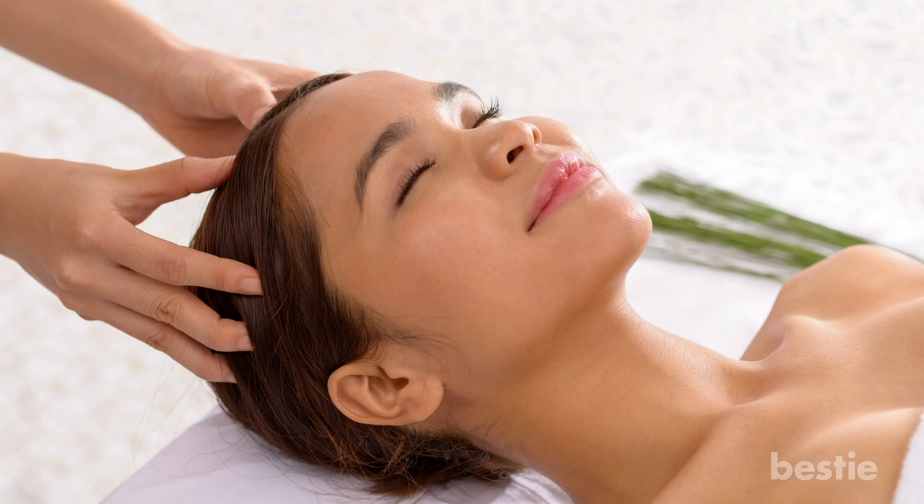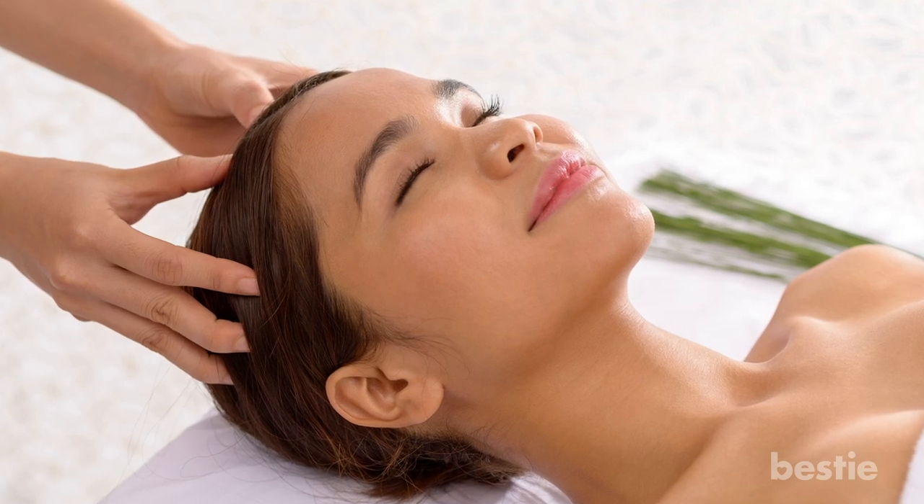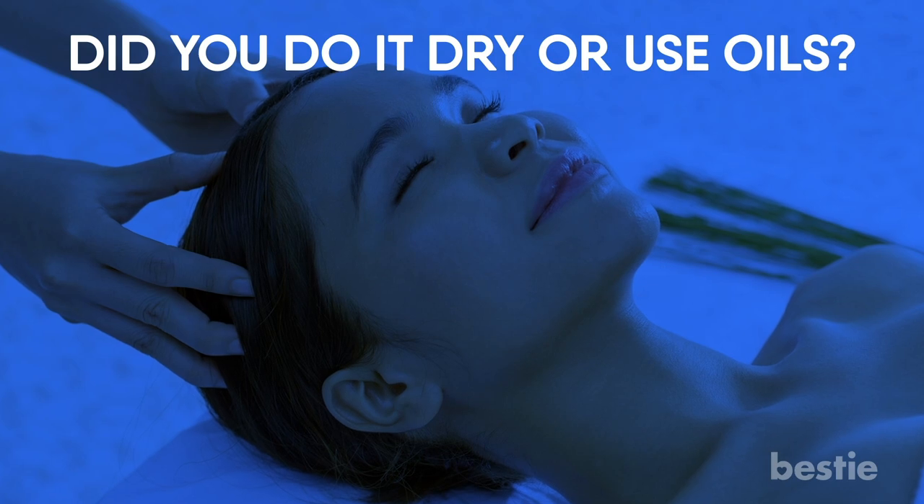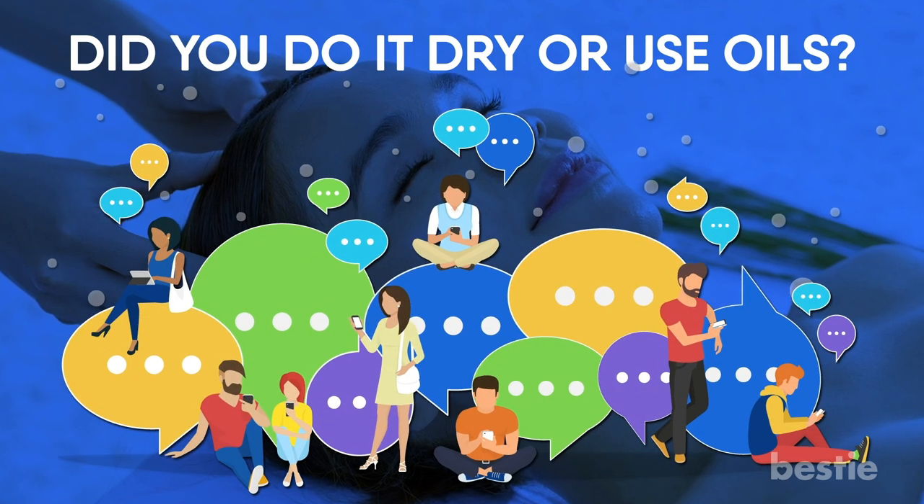You can give yourself a massage with dry hair, but adding a nutrient-rich oil to the mix will double the benefits. Just keep it to once a week if you have oily roots. Have you ever tried a scalp massage either by yourself or by someone else? Did you do it dry, or did you use oils? Tell us down below in the comments section.